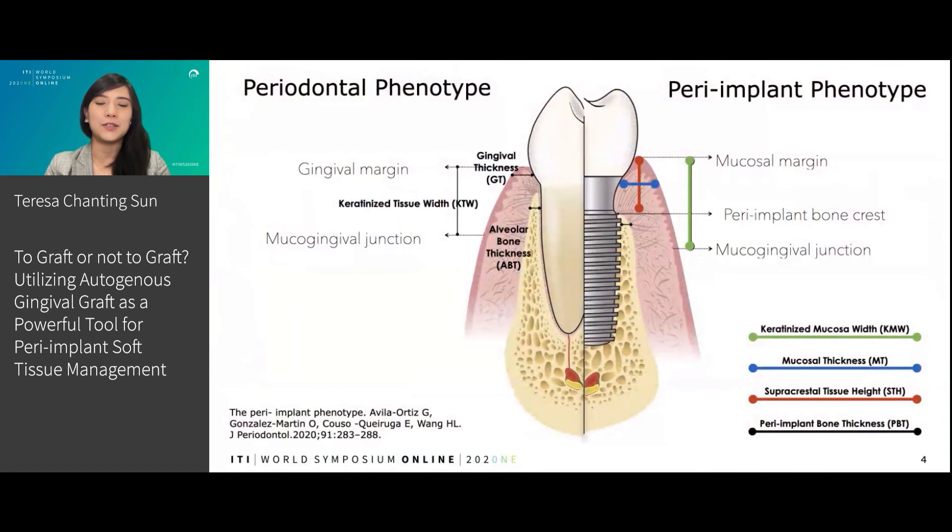Before we get into detail, I would like to share some basic concepts. We know that periodontal and peri-implant soft tissue share some structural similarities, but also some key differences. The peri-implant phenotype encompasses soft tissue components, and the parameters include the peri-implant keratinized mucosal width, the mucosal thickness, and the supracrestal tissue height — marked on the screen as blue, red, and green.